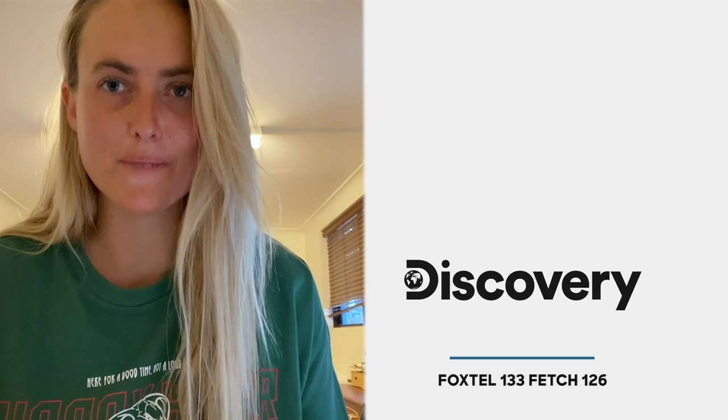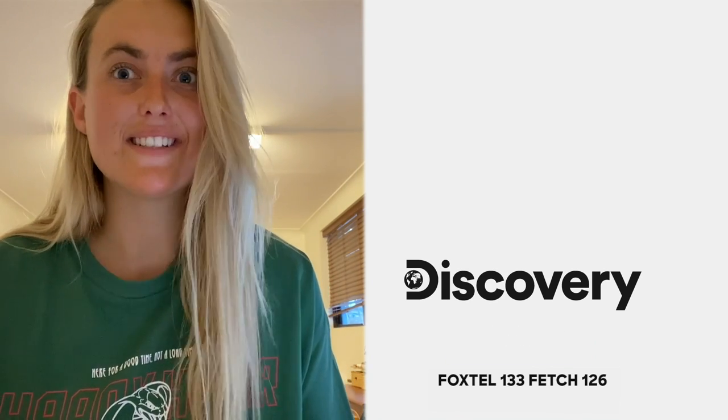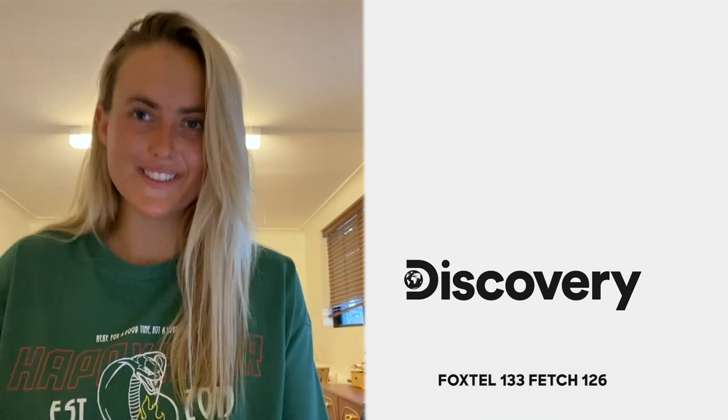I'm Tyler Marnie from Gold Rush: Parker's Trail and you're watching Discovery. Hit subscribe now to avoid missing out on the latest content. Thanks, guys.